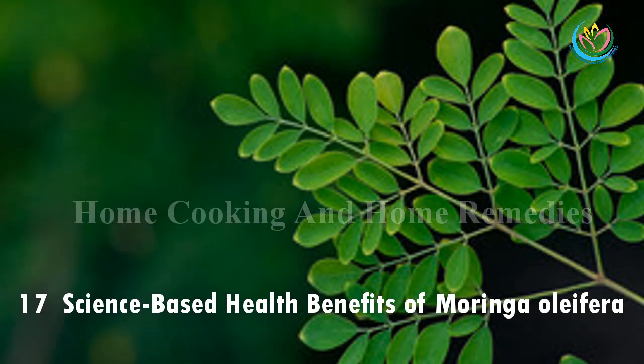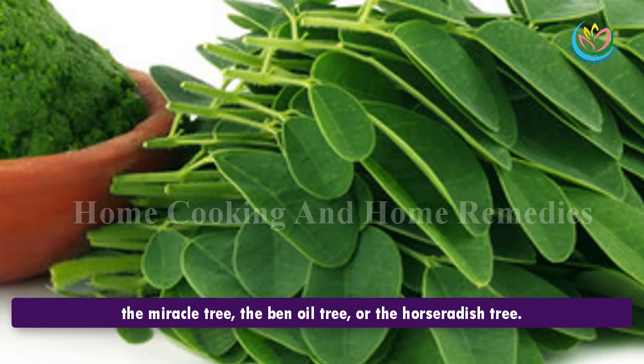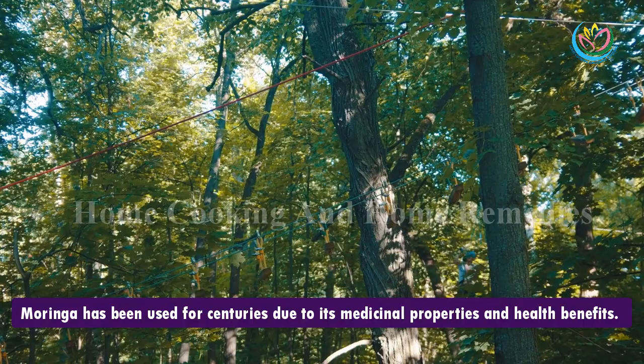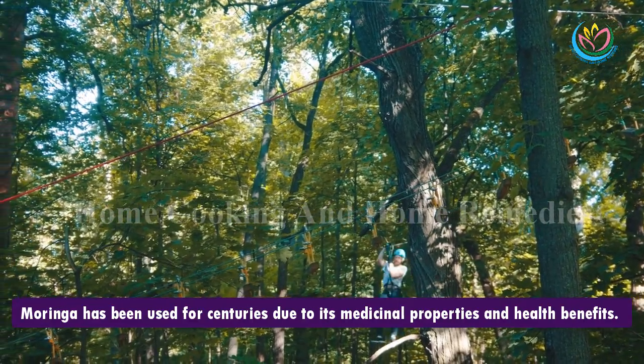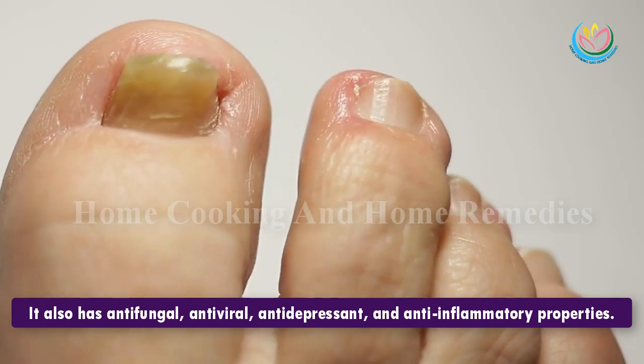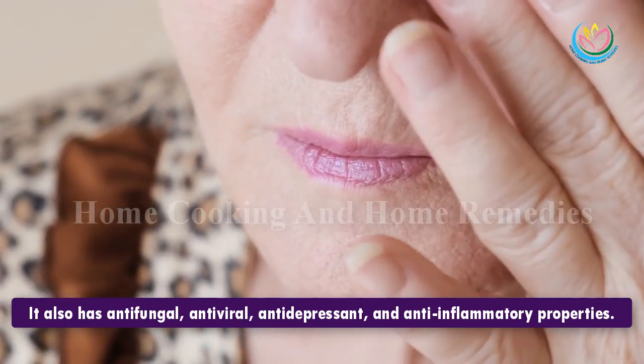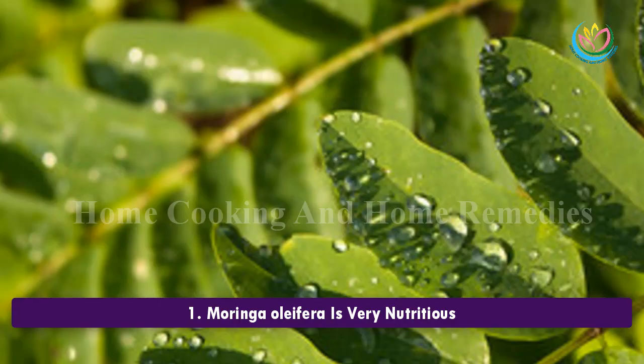17 science-based health benefits of Moringa oleifera. Moringa oleifera is a plant that is often called the drumstick tree, the miracle tree, the ben oil tree, or the horseradish tree. Moringa has been used for centuries due to its medicinal properties and health benefits. It also has antifungal, antiviral, antidepressant, and anti-inflammatory properties.